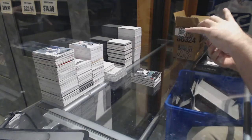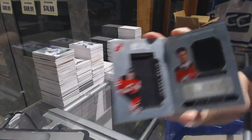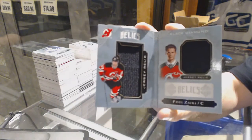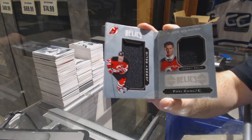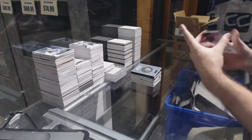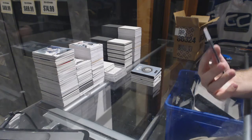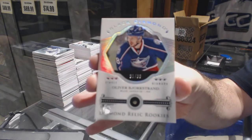We've got for the New Jersey Devils, number to 299, rookie dual jersey booklet — Pavel Zacha. And we've got a single diamond rookie number to 99 for the Columbus Blue Jackets — Oliver Bjorkstrand.